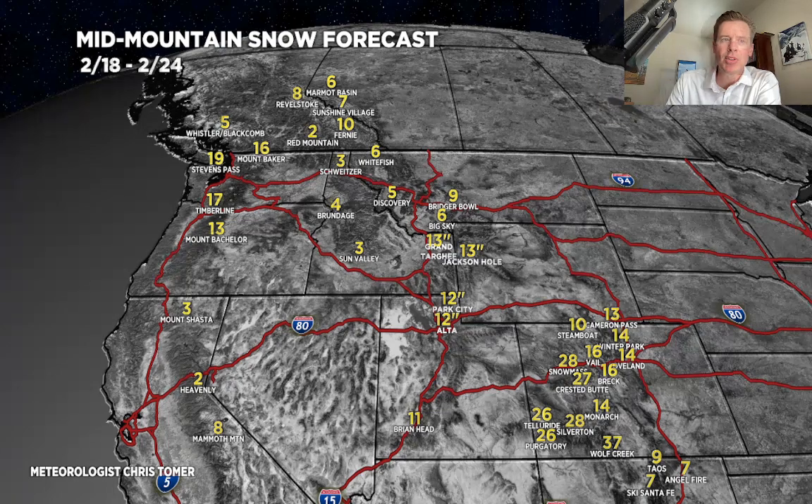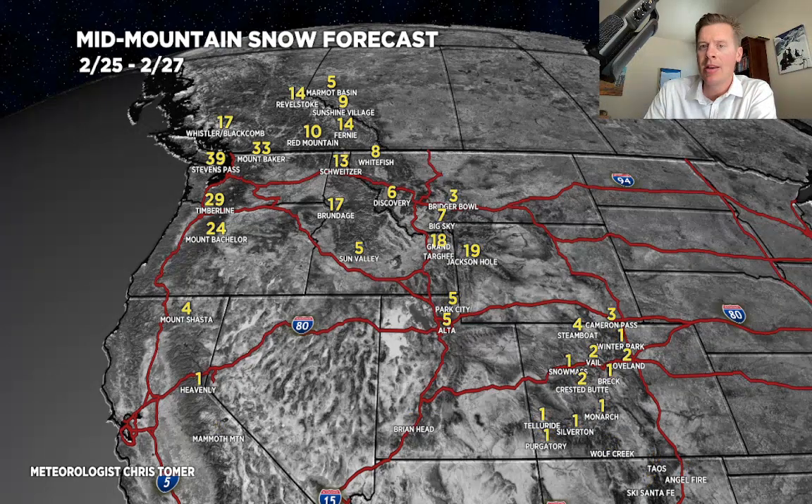Here's phase two — this is the 25th through the 27th. You can see the numbers really big back in the Pacific Northwest, BC, Banff, because that's where the next storms will go with the jet and continue to just pound those areas.